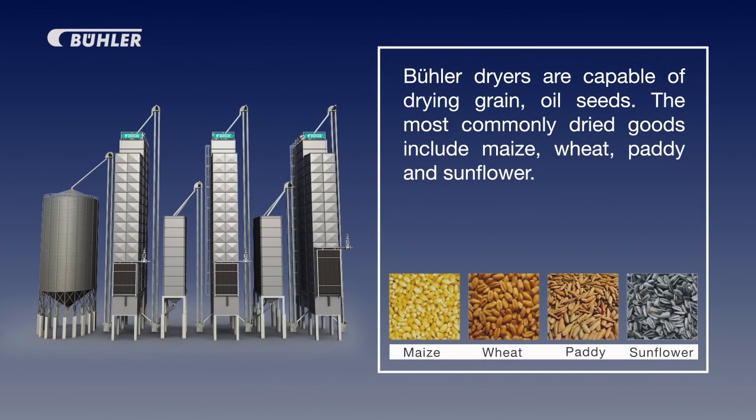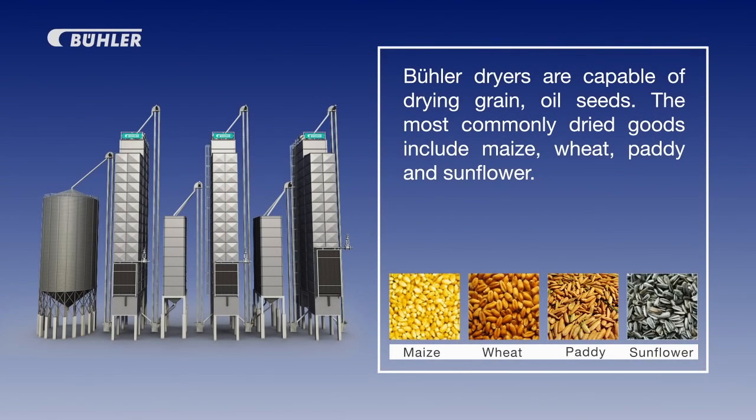Bühler offers a unique system of drying various cereals. Some of the common ones that are included are maize, wheat, paddy, and sunflower.